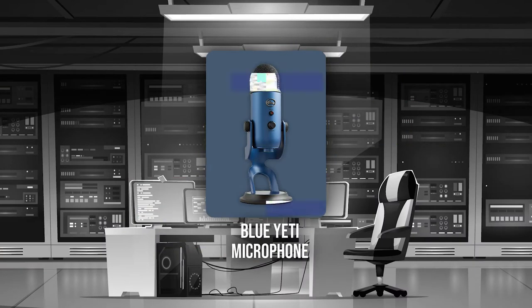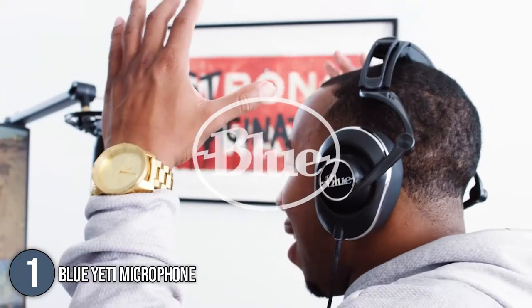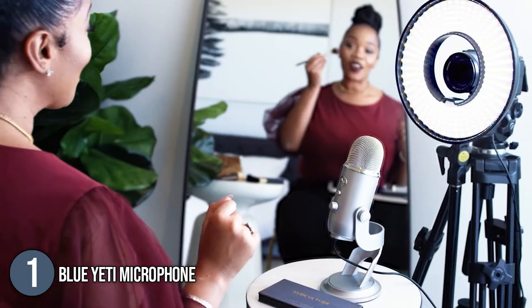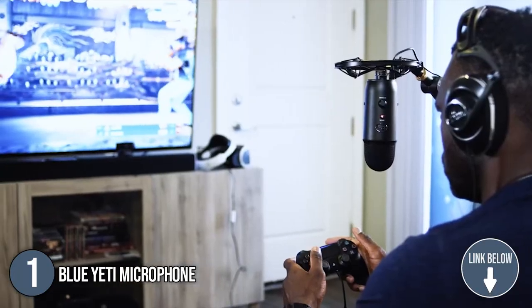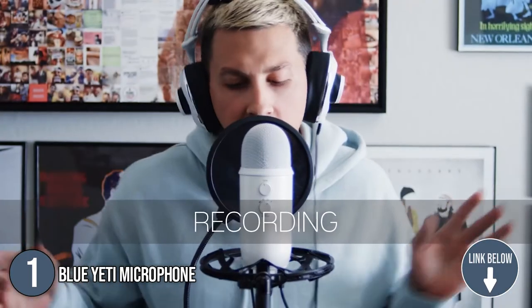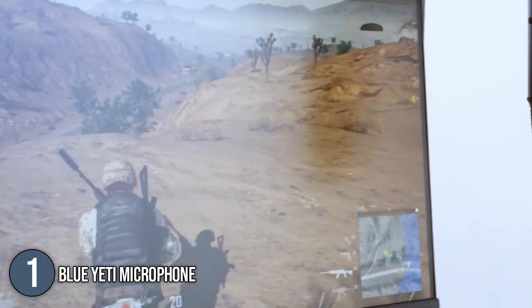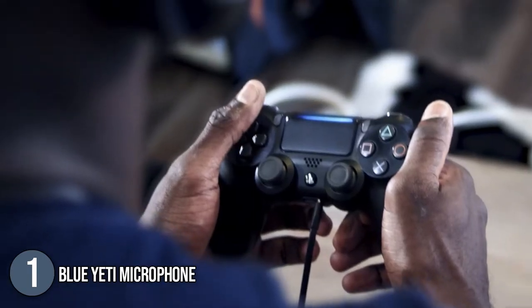The first microphone on our list is the Blue Yeti microphone. The Blue Yeti is the world's best premium USB microphone, with clear, strong broadcast-quality sound for music, podcasts, Twitch streaming, YouTube videos, and Zoom calls. For its size, it measures 4.9 x 4.7 x 11.6 inches and weighs 3.2 pounds.